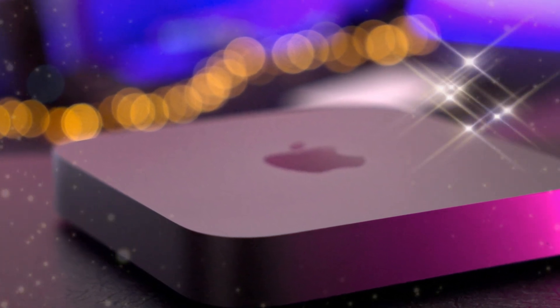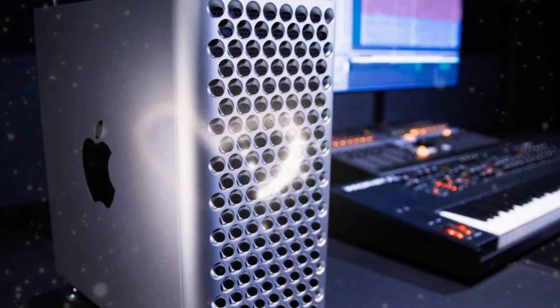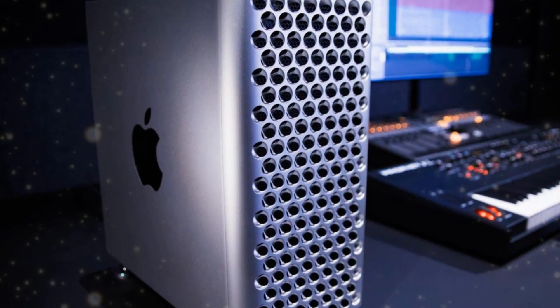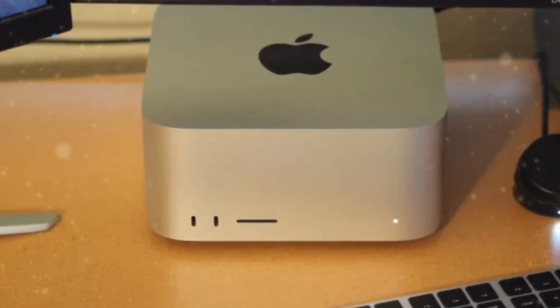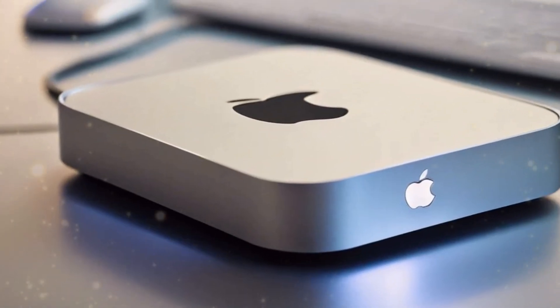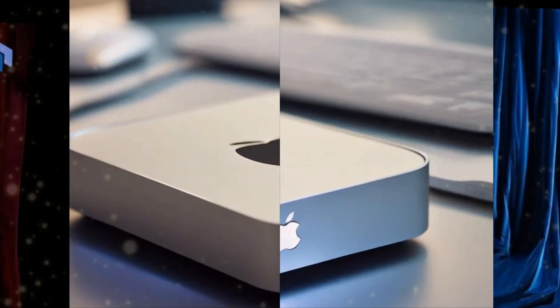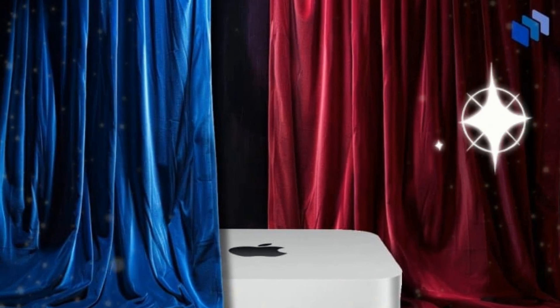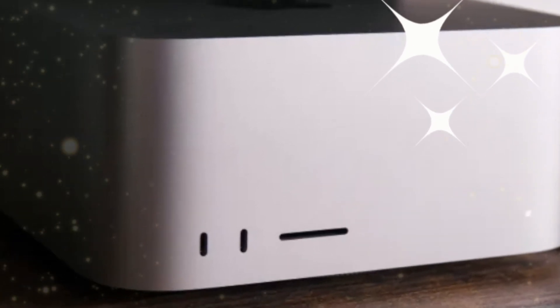A questionable value proposition. The primary concern surrounding the M4 Pro Mac Mini is whether its enhanced performance and features justify the considerable price premium. Upon closer examination, the value proposition of this model seems tenuous, particularly when compared to the baseline M4 Mac Mini. For the same cost, one could acquire two baseline M4 Mac Minis, thereby enjoying greater collective power and versatility. This raises significant doubts about the M4 Pro Mac Mini's value within Apple's product lineup.